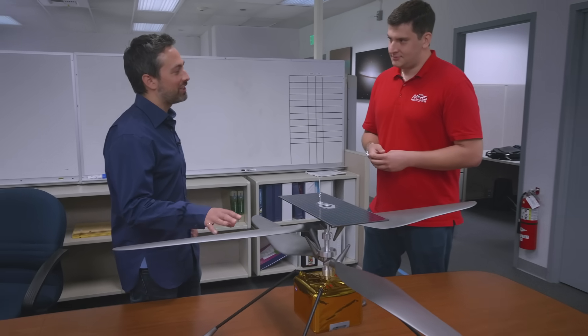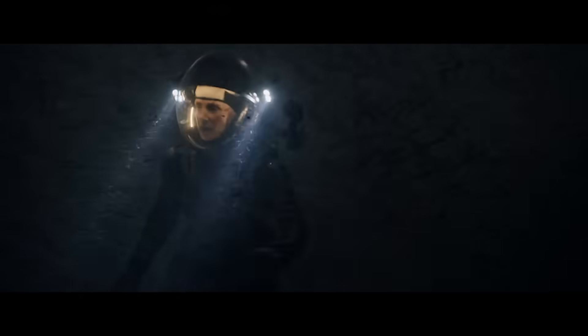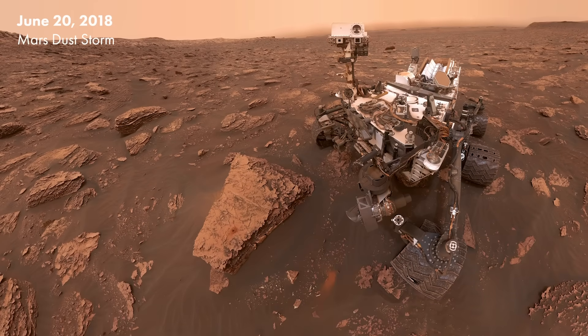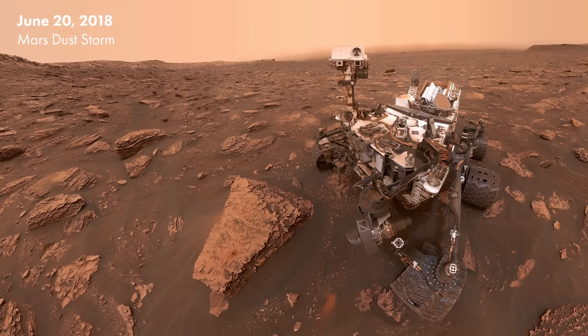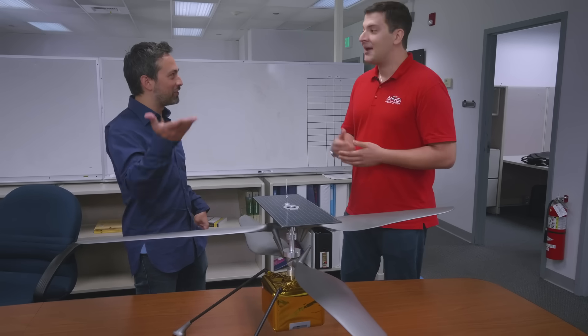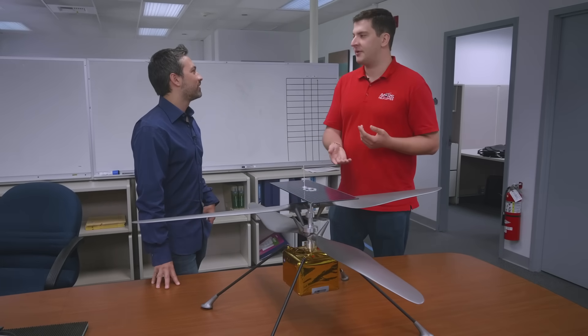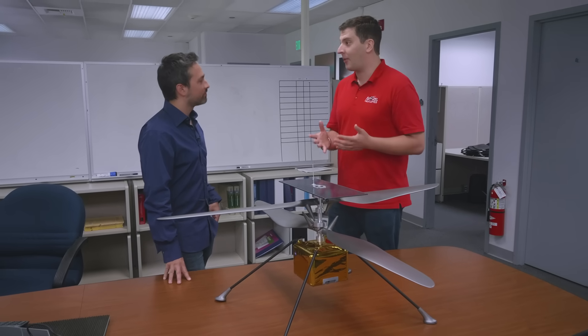How will it handle a gentle breeze or dust storms? A lot of movies depict dust storms as being very aggressive on Mars. The truth is that 1% of Earth's atmosphere is very little matter actually hitting you. So obviously there's enough to lift — but we also need to spin at around 2,200 RPM just to be in the ballpark of lifting ourselves.